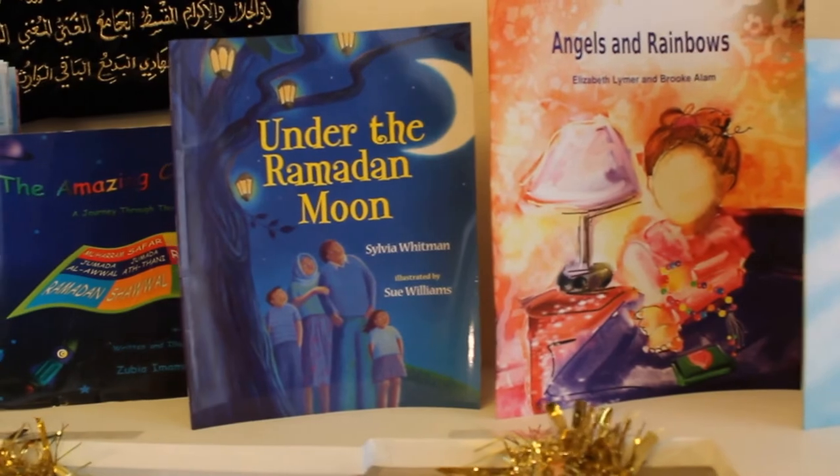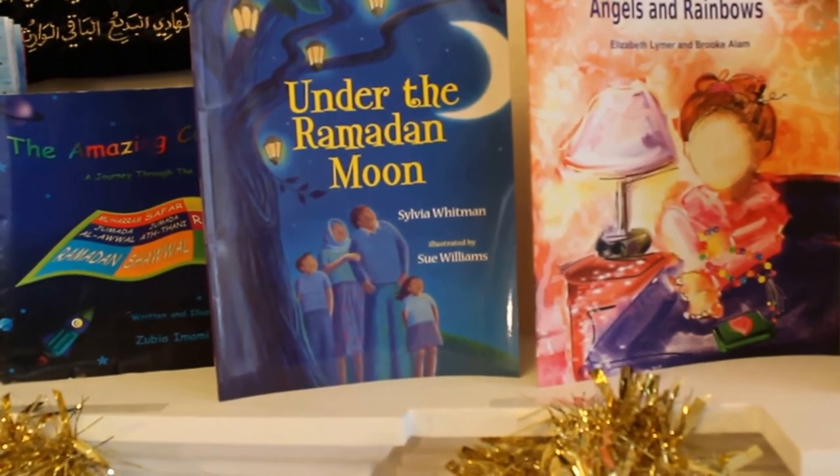Under the Ramadan Moon by Sylvia Whitman. This is a sweet story about a family and their experiences during Ramadan.